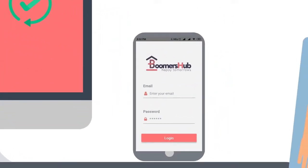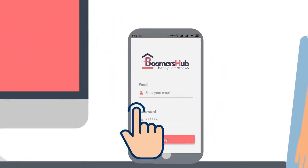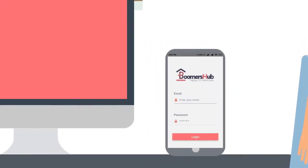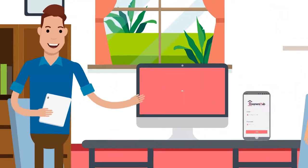It even has a mobile app that enables you to do all these things on the go with just a few swipes on your phone. Enjoy these easy-to-use features by registering for an advisor account.